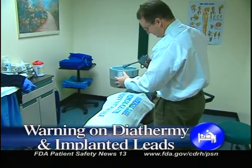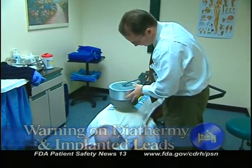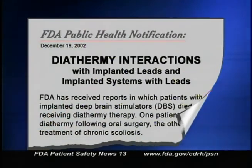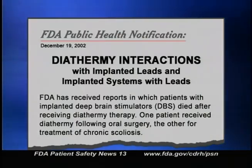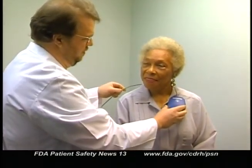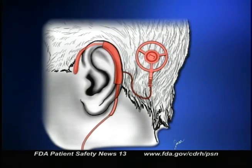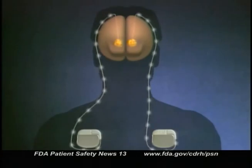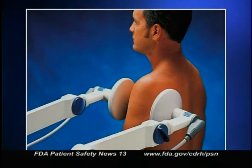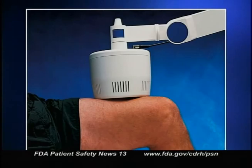In a previous broadcast, we alerted you to the danger of using diathermy to treat patients who may have metallic leads from neurostimulator devices implanted in their bodies. Two patients with these implanted devices died when they later received diathermy treatments because of the excessive heat generated in the tissue surrounding the metal leads. We're now expanding the warning to include any implanted metallic lead in the patient's body. Among the many implanted devices that may use metallic leads are cardiac pacemakers and defibrillators, cochlear implants, bone growth stimulators, and deep brain, spinal cord, and other nerve stimulators. The warning covers microwave or radiofrequency diathermy, also called shortwave diathermy, widely used by physicians, dentists,